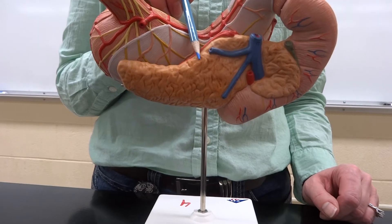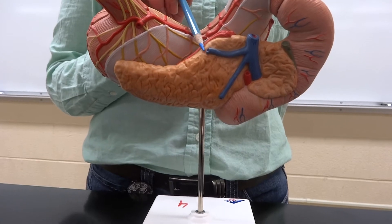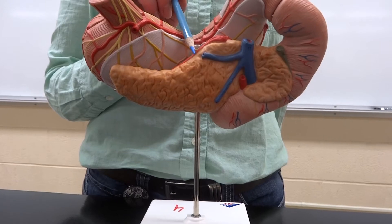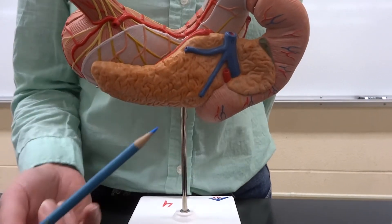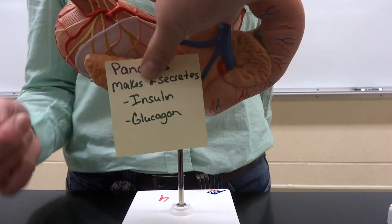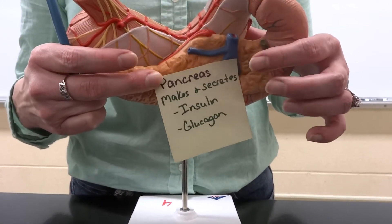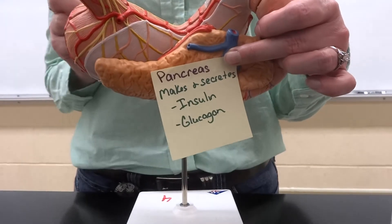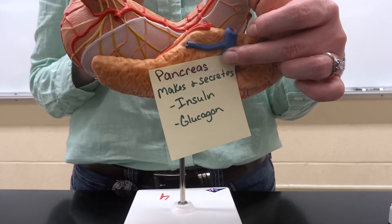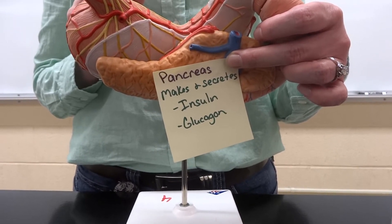The pancreas is actually both an endocrine gland and an exocrine gland. We're going to talk about it as an exocrine gland in the digestive system, because it makes basically every digestive enzyme we have to digest the food we eat. But we also have to worry about its ability to help us intake sugar. Those two hormones are insulin and glucagon. Insulin is going to help when our blood sugar levels get too high, and glucagon will help when our blood sugar levels get too low.